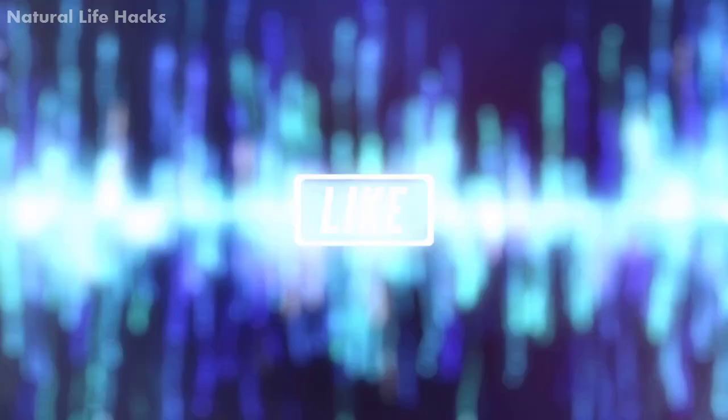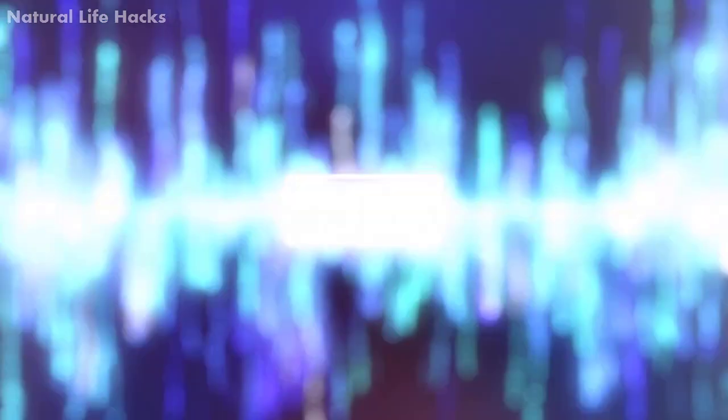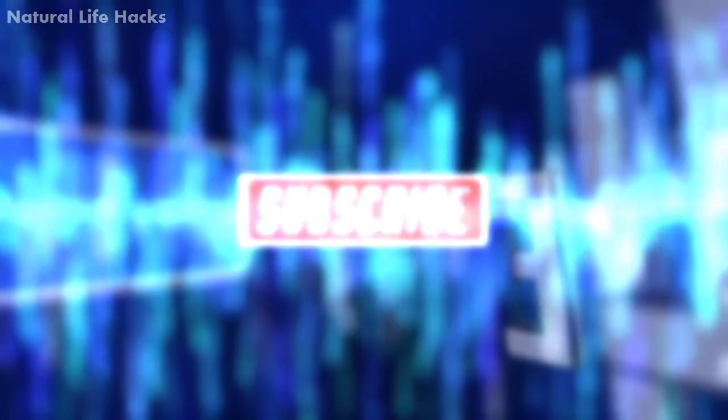If you liked and enjoyed this video, give it a thumbs up and subscribe to our YouTube channel for more updates like this.